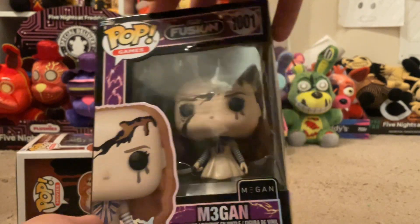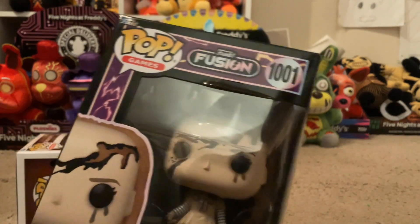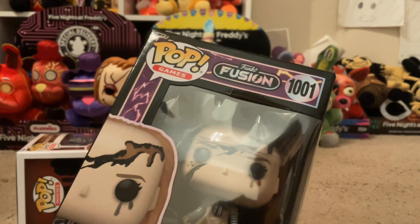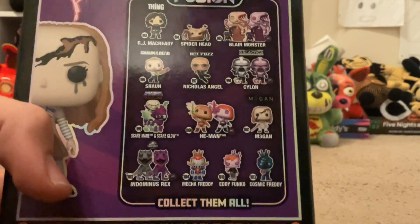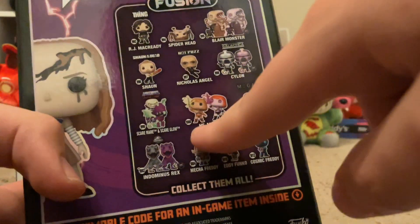Here's Megan — now this I'm the most excited for. From the brand new Funko Fusion game. I'm not playing the game because I don't have it, but they do have a code. This is very heavy compared to the other one. They had a bunch of characters — they had the normal ones but not the chase versions. They had a few characters but no chase variants.